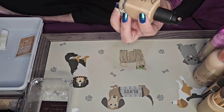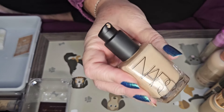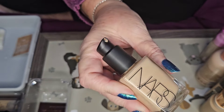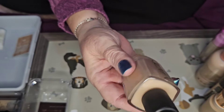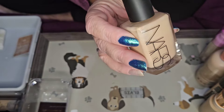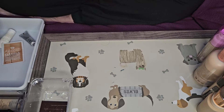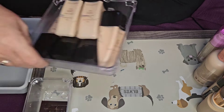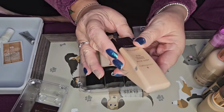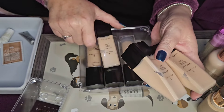This is another NARS one in shade Punjab — I think it's too dark for me, but I'm going to keep it because it might work for filming. I really do like it so I'm keeping that one.